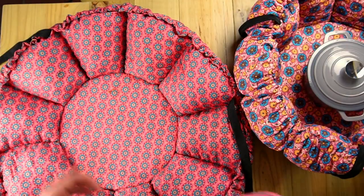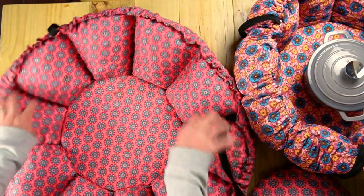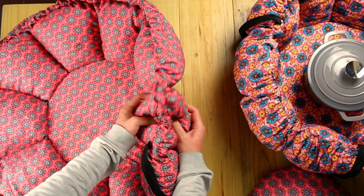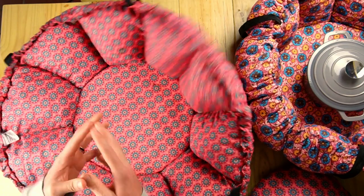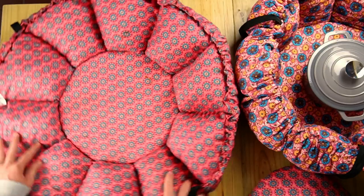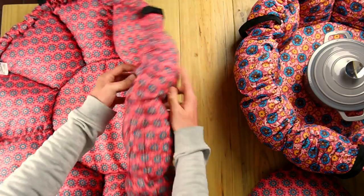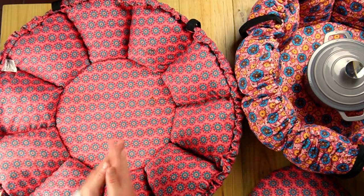Now let's look at all the pieces of the Wonderbag and what you get. You obviously get the bag with all the pockets. When you get the pockets, they might be flat or they might already be puffed up. The puffing up of the pockets is really important because it allows the air in and allows the foam to separate and trap in the heat. If your pockets on the side are flat, just take them, fluff them out, and they will stay nice and poofy. If you wash it, they might go flat and you'll just need to do the same.